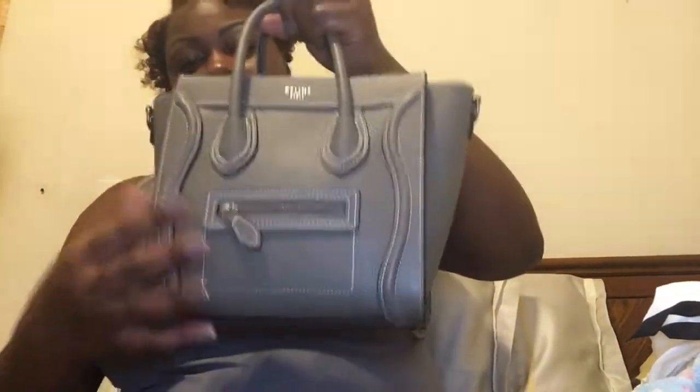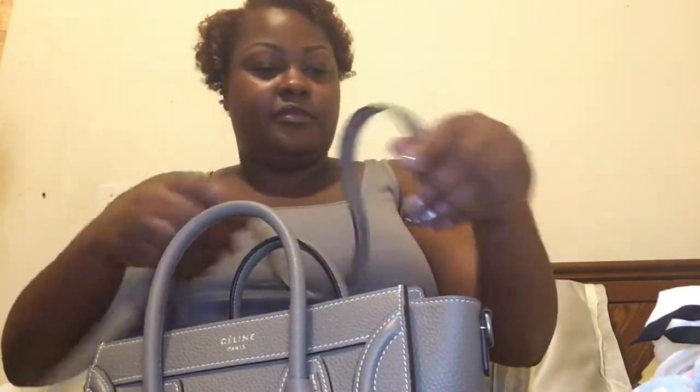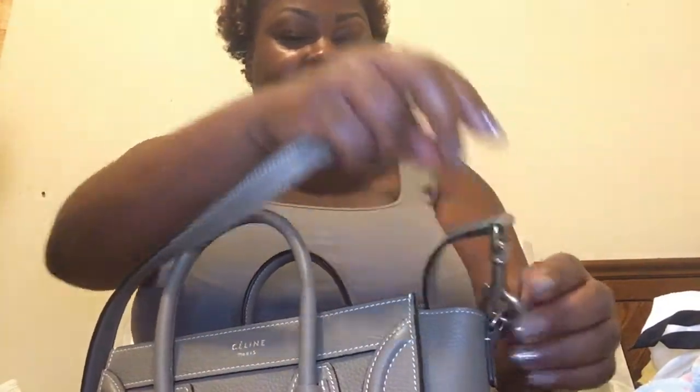I just wanted to show you guys this quick unboxing because I plan on using this bag today. It is a bit heavy with everything in it, but I have the shoulder strap so it'll feel like my Speedy Bandoulière when I put everything in.